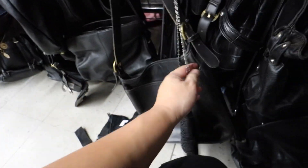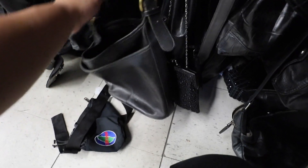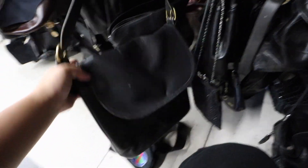Here's the Coach. I think this is a vintage Coach. This one's $50. Oh, look — it's the one with a little flap. Look at that. I'll wait for that one to go on sale too.